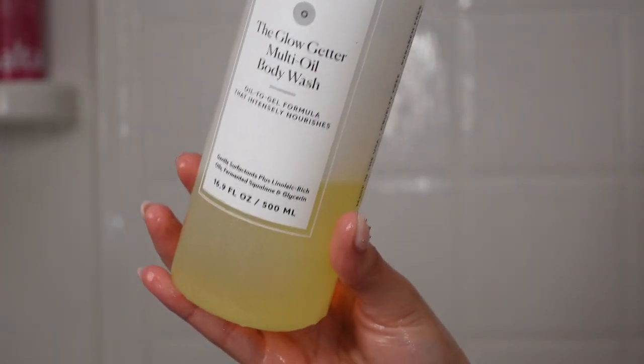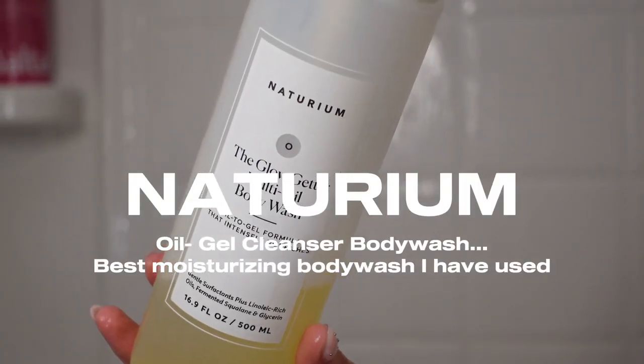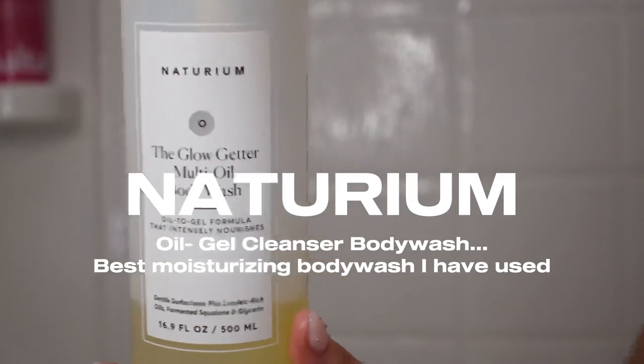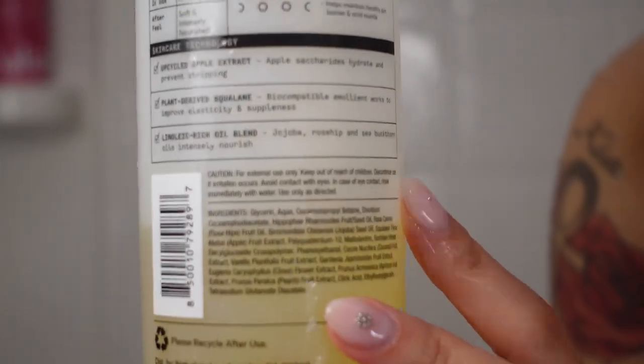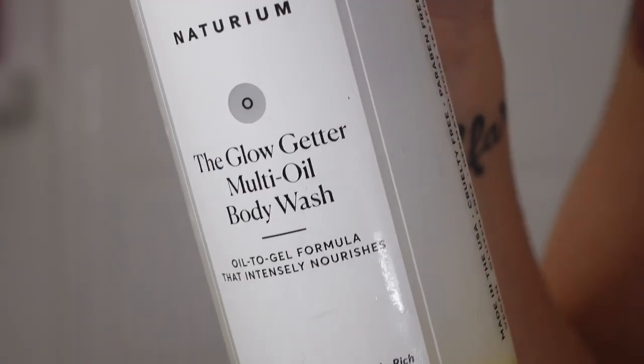I have my pink loofah, of course, which is also by EcoTools, and my favorite body wash of all time — the Nutrium Oil 2 Gel Cleanser, the Glow Get Up Multi-Body Wash. This is my favorite because I feel so moisturized after using this. Sometimes you don't even need lotion. I personally want to feel like butter, and this with my lotion is like chef's kiss — perfect.